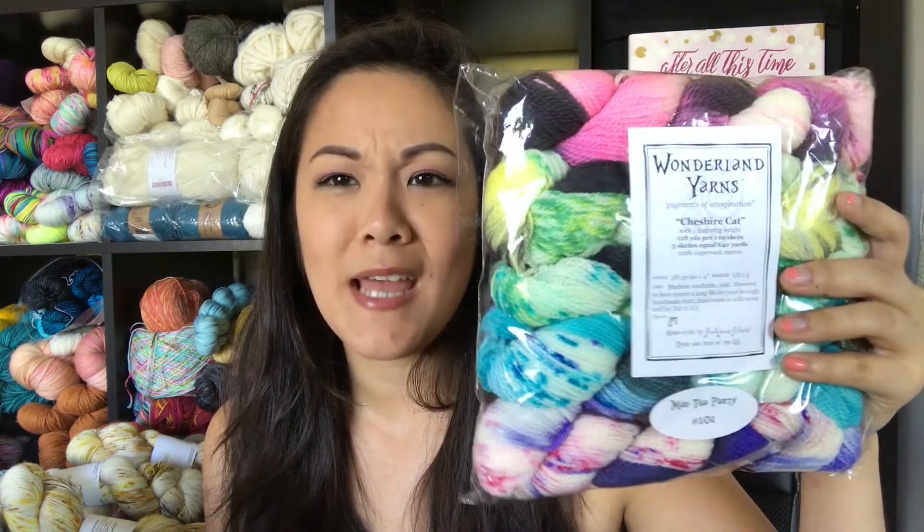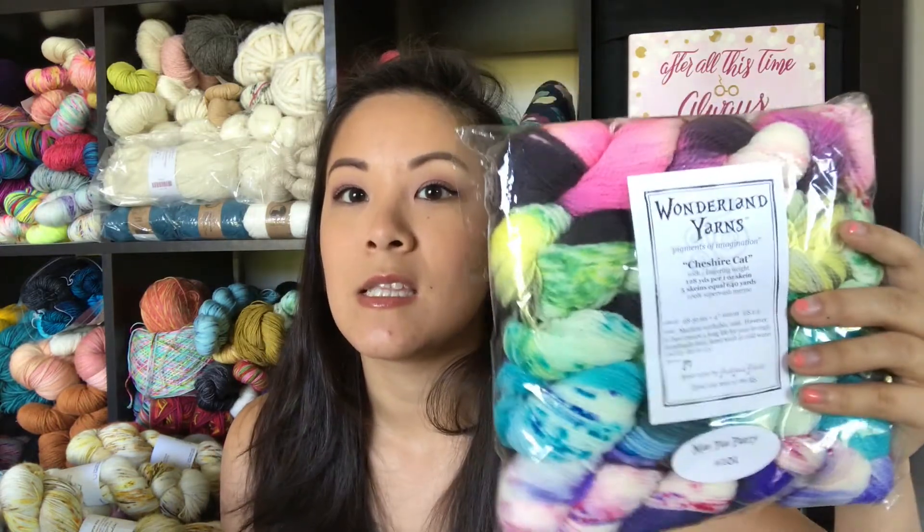Last but not least from Wild Fiber, I also picked up some mini skeins — a super fun pack of 20-gram minis in the colorway Mad Tea Party. I've been to Wild Fiber enough now that the shop girls know my taste, so they took me around to show me new things they thought I'd like, and this was one of them — and they were right. These would be great for my cozy memories blanket that I haven't been working on very hard, and this might be the kick I needed because working with fun yarns keeps me motivated. Wild Fiber is really my home store.